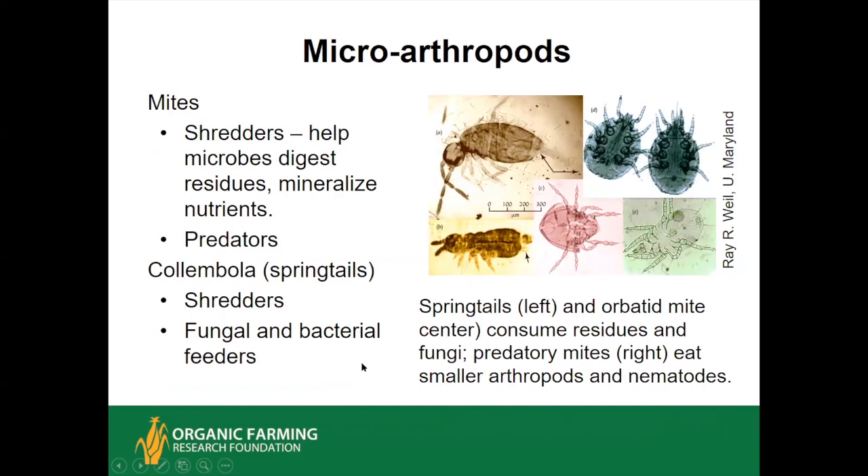Microarthropods are getting into the borderline of macroscopic organisms—in the neighborhood of about a quarter of a millimeter up to a millimeter long. There are six-leggers called springtails or collembola, and then there are the eight-legged mites, more related to ticks and spider mites than insects. These are all very beneficial—they physically shred up coarser plant and animal residues, making them more available to bacteria and fungi and accelerating the breakdown and release of nutrients. Some mites are also predators, and some collembola graze directly on fungi and bacteria.